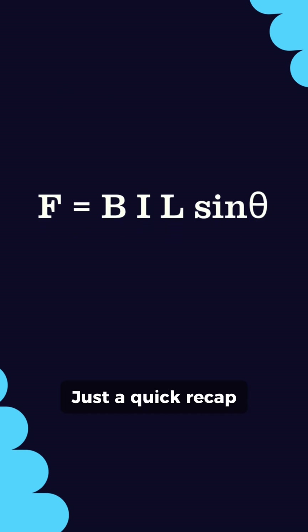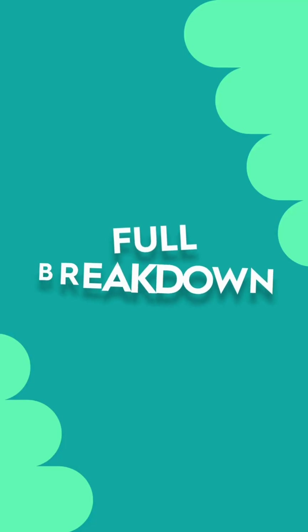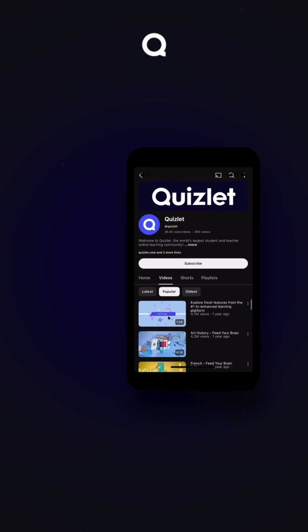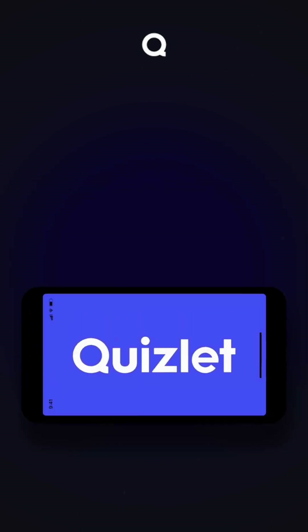Just a quick recap: use the formula, check your angle, and trust your left hand to find the force. Get the full breakdown plus learning resources to help you practice — watch the full video on our channel now.